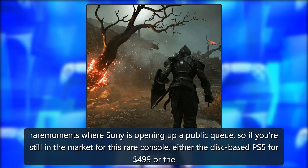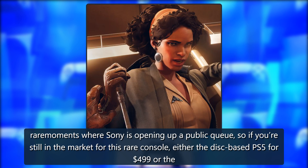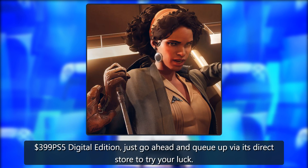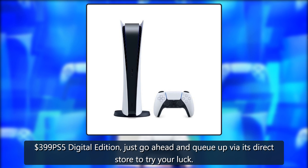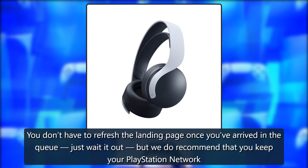This is one of the rare moments where Sony is opening up a public queue. So if you're still in the market for this rare console — either the disc-based PS5 for $499 or the $399 PS5 Digital Edition — just go ahead and queue up via its direct store to try your luck.